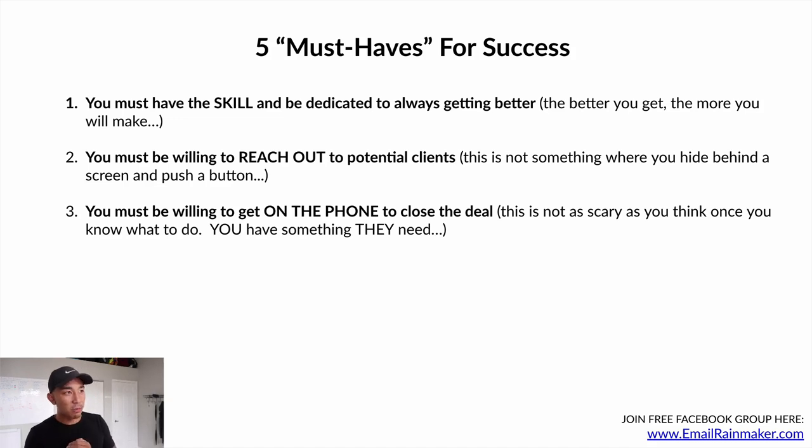Number three: you must be willing to get on the phone and close the deal. It's not as scary as you think. Once you know what to do, you have something that they need — they need more sales, and you have the skill to generate those sales.